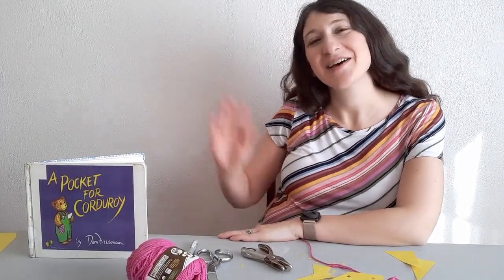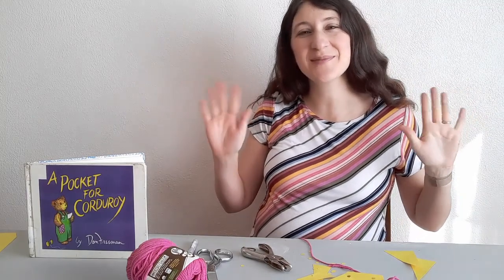Thanks for joining me today. Hope to see you next time. Goodbye, my friends, goodbye. See you later!